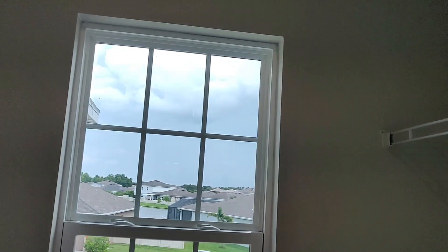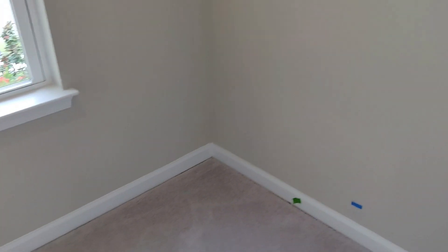This is the other walk-in closet. I love when they have a window in the closet — I think it's really cool.